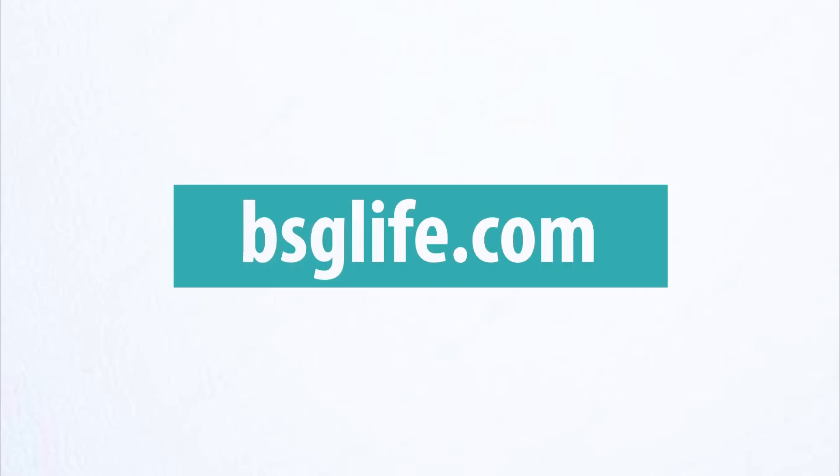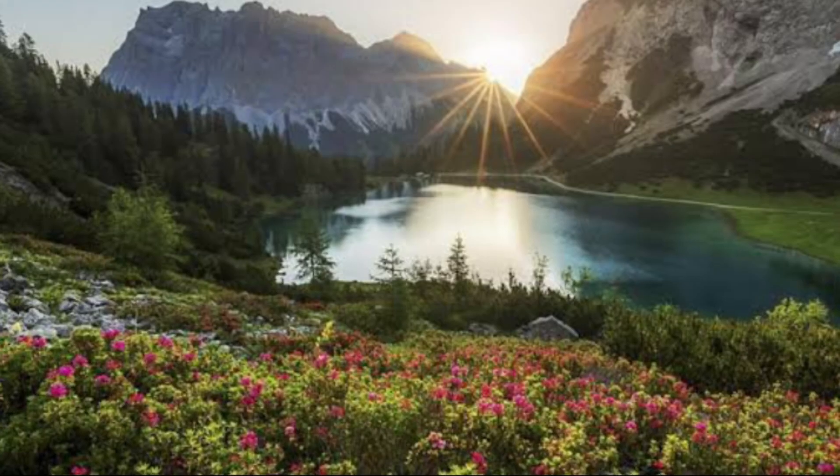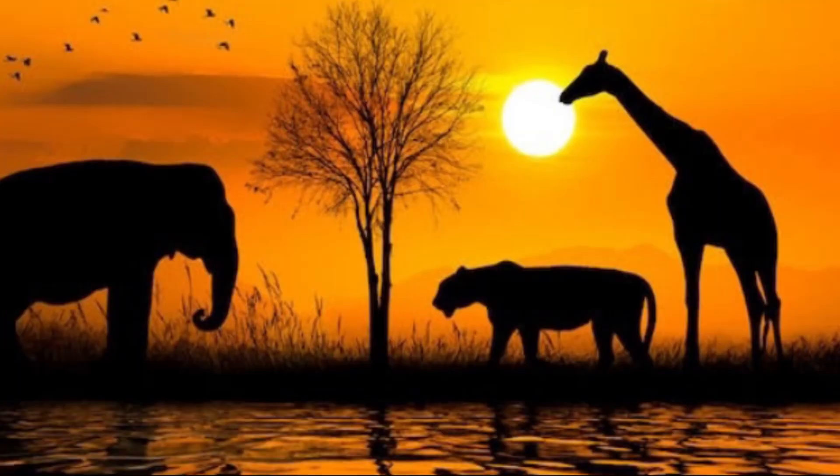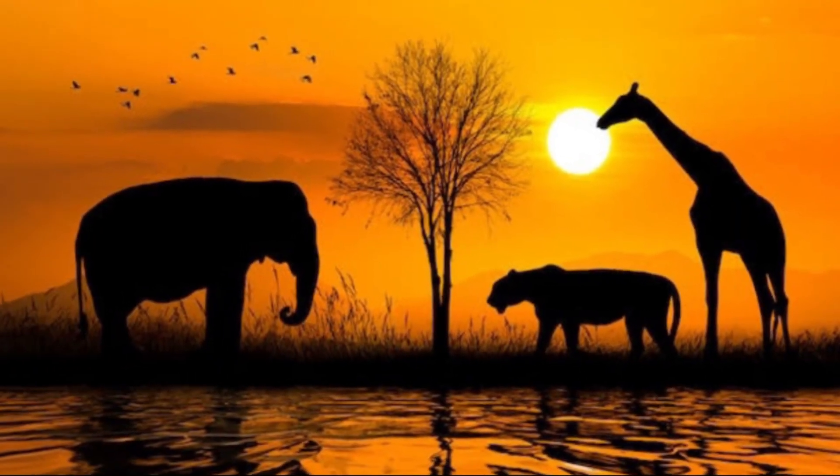Hello everyone, welcome to BSGLife.com. In this video I'm going to tell you about one of the precious gifts of nature, and this is very needful for nature and the animals.